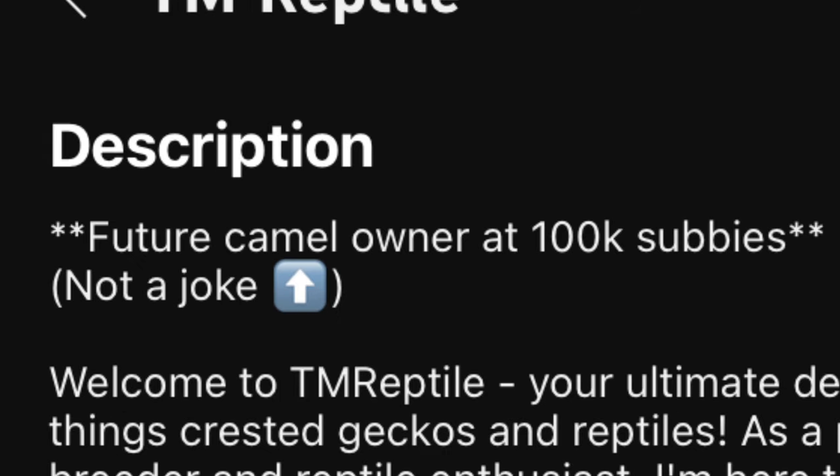I plan on making a mini farm one day and having a whole bunch of cool animals. As most of you have seen in my description, I will be buying a camel when we hit 100,000 subscribers — maybe two. That's the goal one day down the line. Let's get into the video.